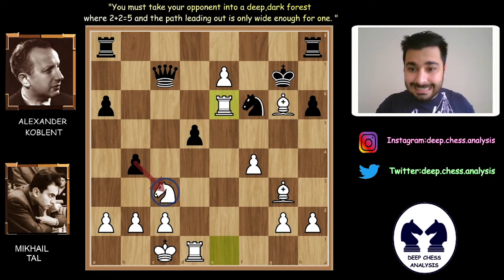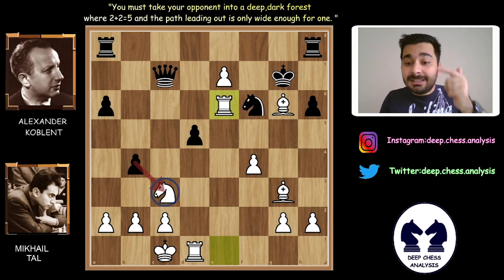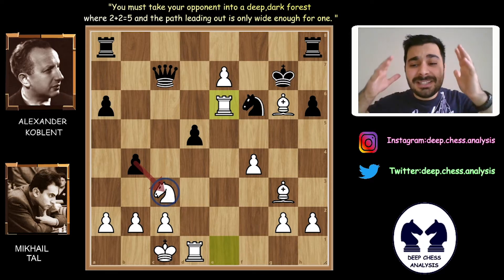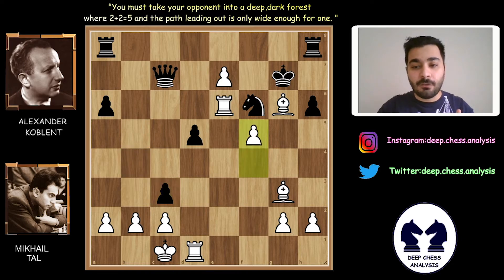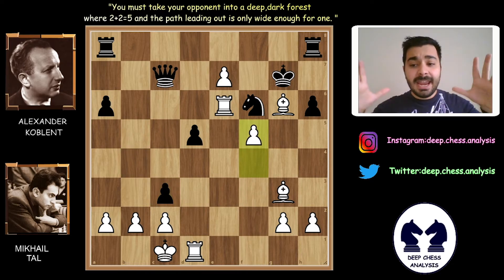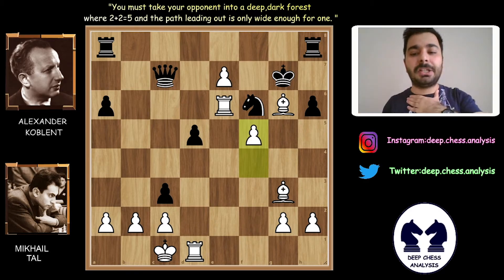Rook takes e6 — this is really incredible! There is a rook sacrifice here. This man is perfect. Mihail Tal sacrificed his queen, then his knight, and now he gave up his last rook. This is incredible. There is nothing I can really say. B takes e3. F5. Mihail Tal says: 'Hey Alexander Koblenz, I will checkmate you. There is nowhere else you can go — because I am Mihail Tal.'